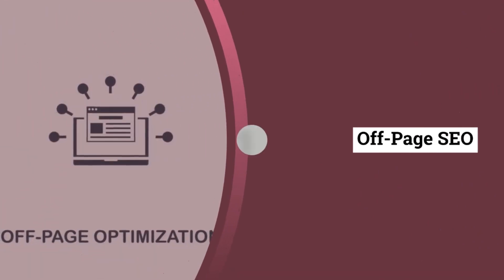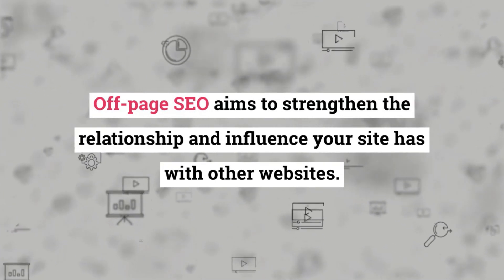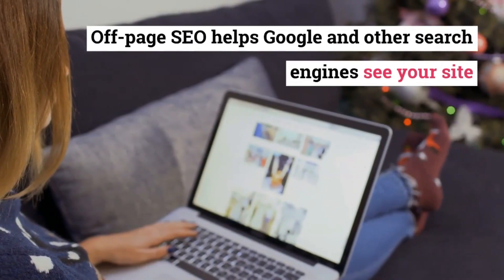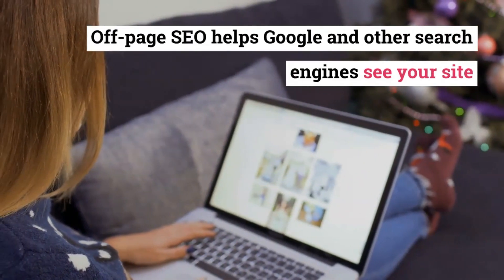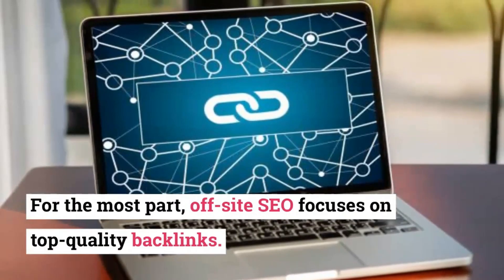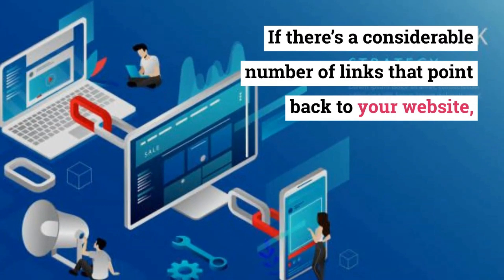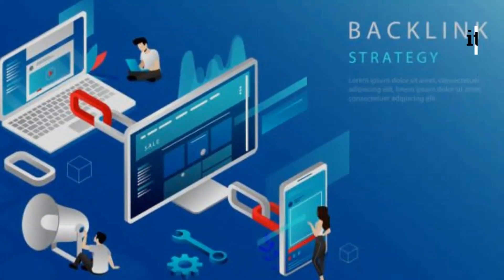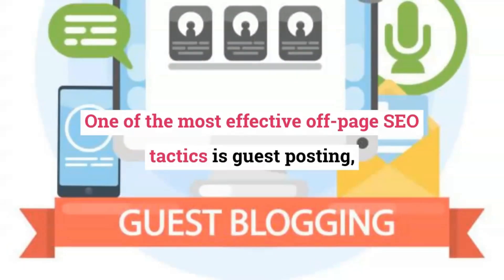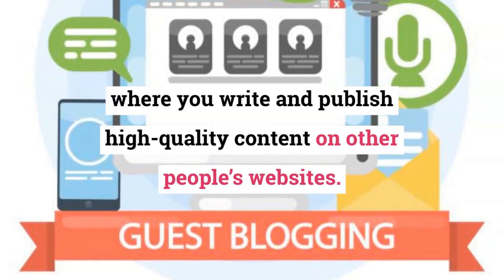Off-page SEO aims to strengthen the relationship and influence your site has with other websites. The idea is to strengthen your site's authority and reputation. Off-page SEO helps Google and other search engines see your site as an ideal search result, as its content is trusted by other sources. For the most part, off-site SEO focuses on top-quality backlinks. If there's a considerable number of links that point back to your website, it's a signal to search engines that you are a valuable and established source. One of the most effective off-page SEO tactics is guest posting, where you write and publish high-quality content on other people's websites.